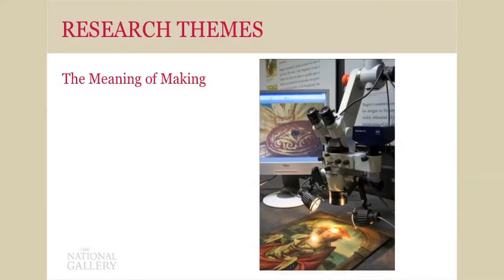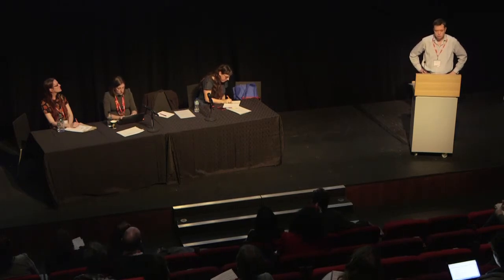The first research theme is called The Meaning of Making. You can see there a painting being micro-examined by a photomicrograph, and this builds upon a long-standing gallery tradition of collaboration within the gallery — between the conservation, scientific, and curatorial departments — but also collaboration outside the gallery. As I was hearing in a talk yesterday about the Board of Trade papers, looking at how science can help with research, we certainly do that at the gallery as well. This theme really aims to contextualise the technical study of paintings within wider art historical discourse, and embraces collaborative work and numerous projects.